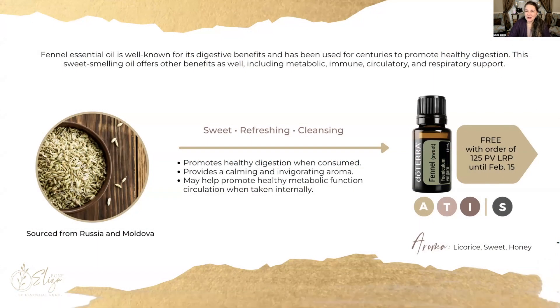Our first oil that we will be featuring is fennel. It's well known for its digestive benefits and it's been used for centuries to support our intestinal tract. This is a sweet smelling oil that also offers metabolic, immune, circulatory, and respiratory support, and you can get fennel absolutely free with your order of 125 points in the loyalty reward program between the 1st and the 15th of the month.